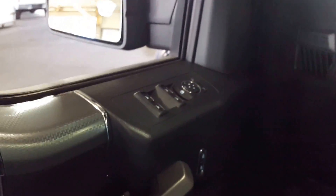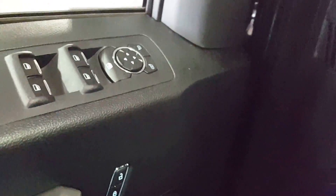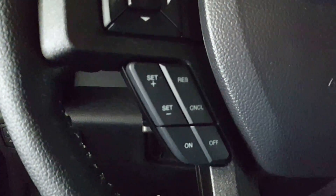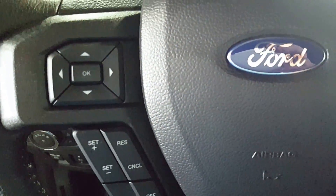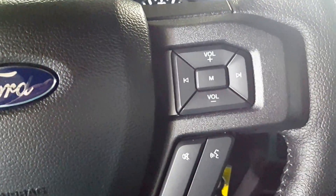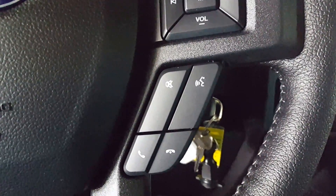The keyless entry keypad on the driver's door. Power windows, power locks, and power mirrors. You do have telescopic pedals down here. Cruise control, menu controls on your dash, volume control for the stereo, and of course your Bluetooth hands-free phone.